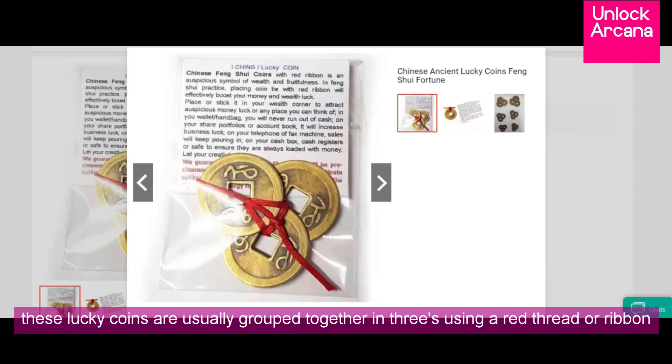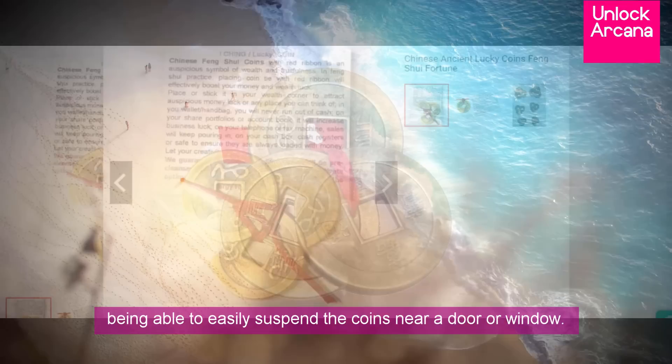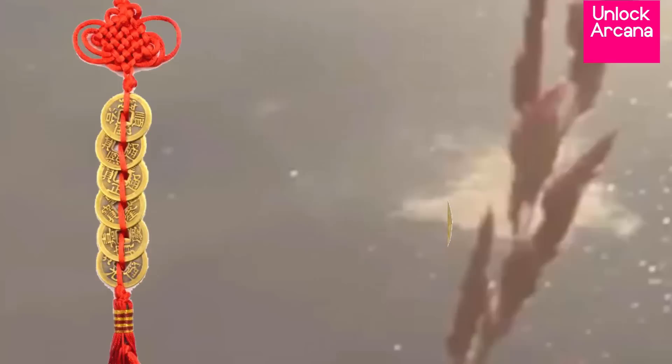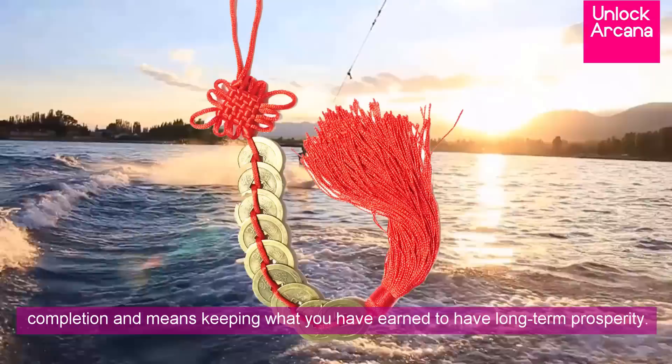If used as a Feng Shui cure in an area, these Lucky Coins are usually grouped together in threes using a red thread or ribbon with a mystic knot to attract more good luck and easily suspend the coins near a door or window. Three Feng Shui Lucky Coins tied together means being consciously blessed by the trinity of heaven, earth, and mankind, so prosperity continues flowing in and wealth is always replenished. Six Feng Shui Lucky Coins means heavenly luck, so you will chance upon great opportunities more often leading to more abundance. And lastly, tying nine Feng Shui Lucky Coins together signals completion and means keeping what you have earned to have long-term prosperity.